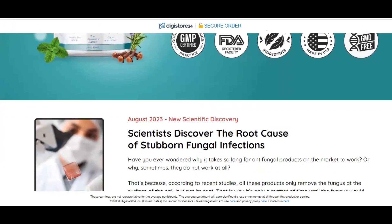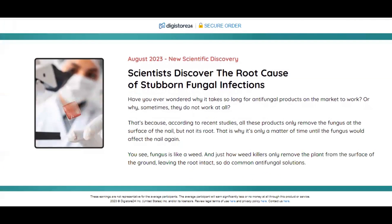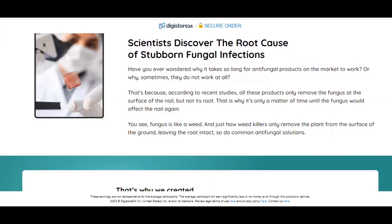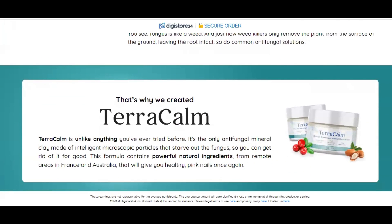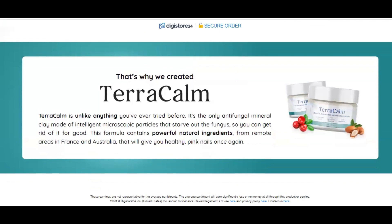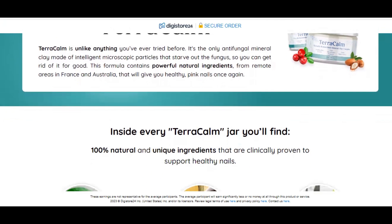Have you ever wondered why it takes so long for antifungal products on the market to take effect? Or why, sometimes, they don't work at all? This led scientists to discover Terracalm — a product unlike anything you've ever experienced before. It's the only mineral antifungal clay made of intelligent microscopic particles that starve the fungus, so you can get rid of it for good.